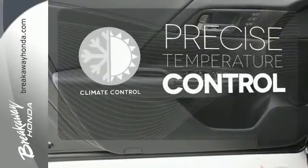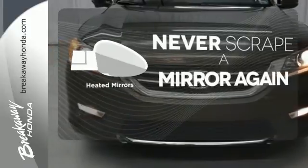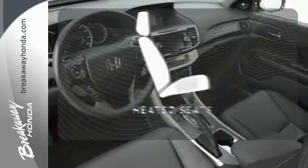Select the perfect temperature with climate control. Heated mirrors mean never worrying about ice obstructing your view. Ward off the chills with heated seats.